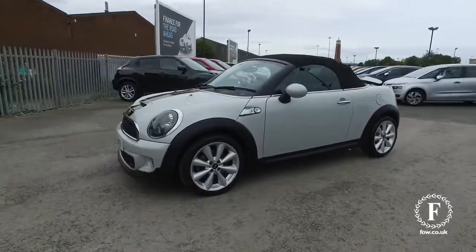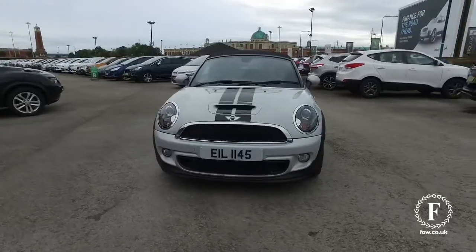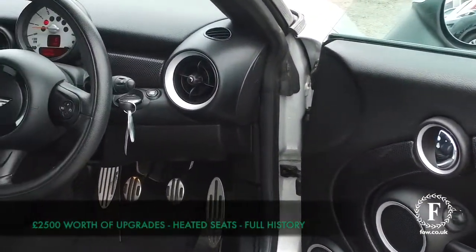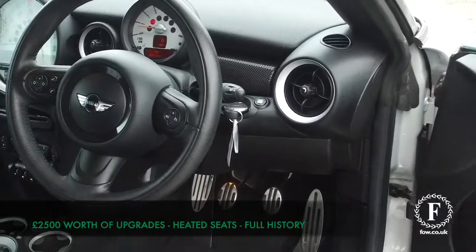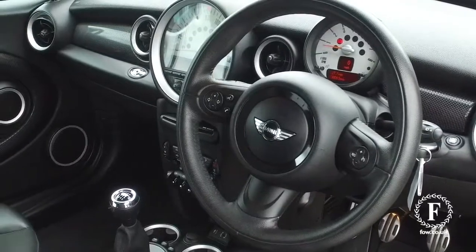This doesn't half shift, and you'll get sensible running costs — around 47 mpg combined. This is from 2012 and not too many miles on the clock for its year, so that's good. And inside won't disappoint either.